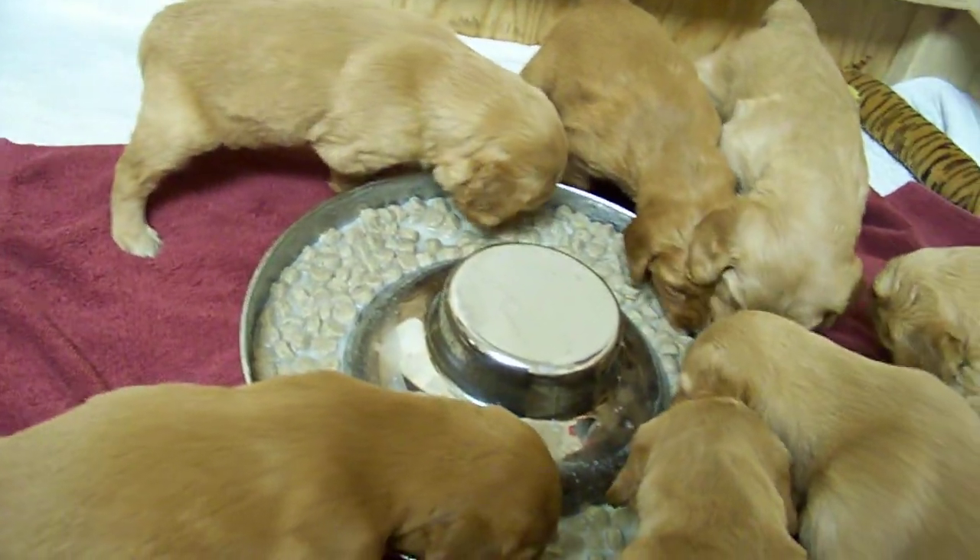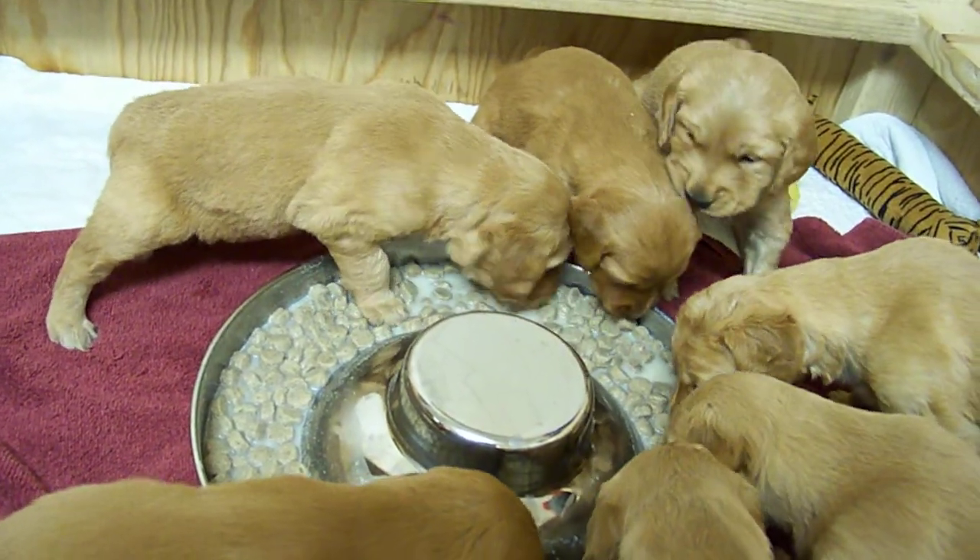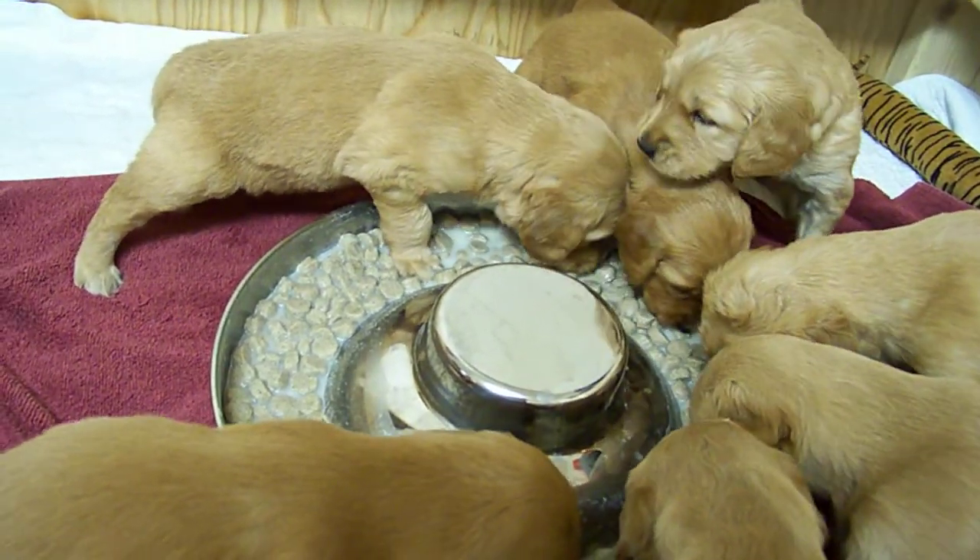The puppies have full teeth now, so Babe is not as excited about nursing for long periods of time. It hurts.